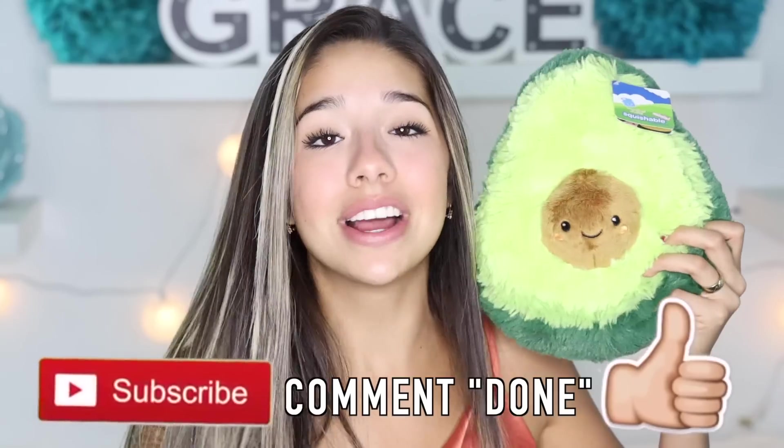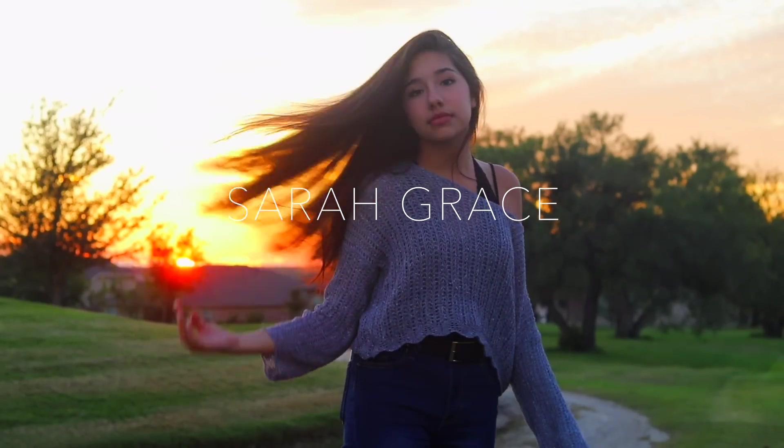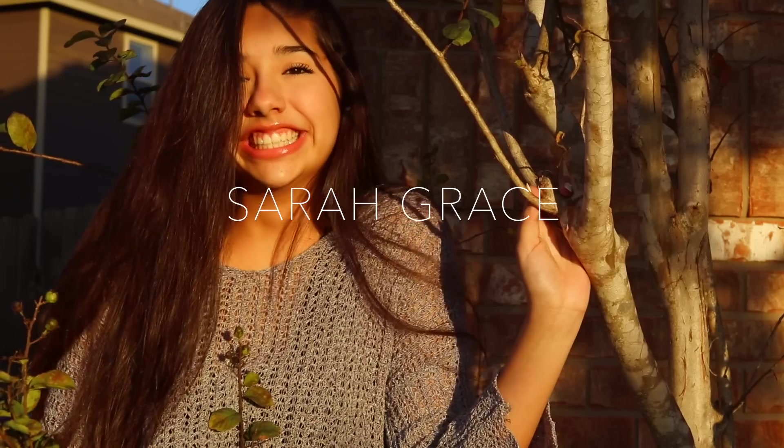Thank you guys so so much for watching this room decoration video. If you guys liked it, give it a thumbs up and comment down below what was your favorite item I bought, and what does your room look like? Also guys, I'm doing an AirPod giveaway on my Instagram, so if you guys want to win free AirPods, go follow my Instagram and it'll show you all the rules to win. And subscribe for extra entries. Also, if you guys want to win Avocado Member of the Month, win a free avocado plush and a shoutout — all you have to do is like this video, subscribe to my channel, and comment when you're done. I love you guys so so so much. I'll see you guys next Sarah Grace Saturday. Bye!